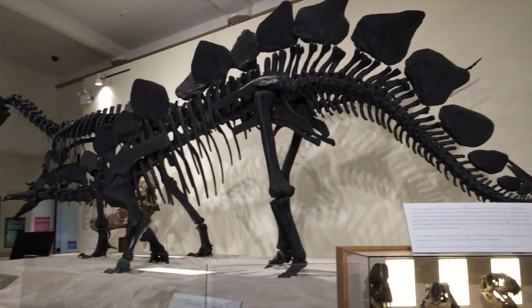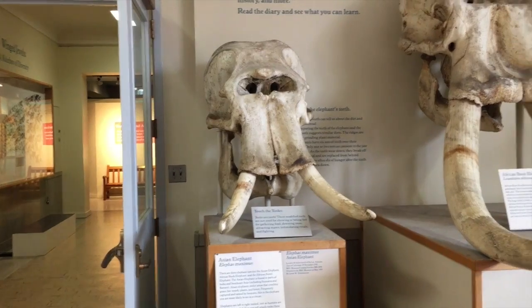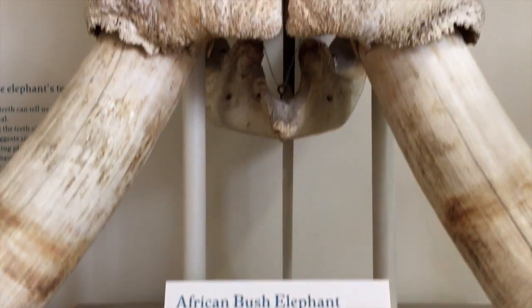We have a number of exhibits that we call long-standing exhibits. There's the general store, or there's the dinosaurs and the habitats upstairs — those have been here, I think, as long as I've worked here, way beyond. But other exhibits switch out every six to nine months.